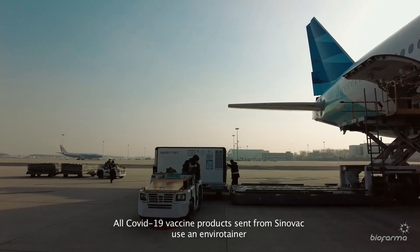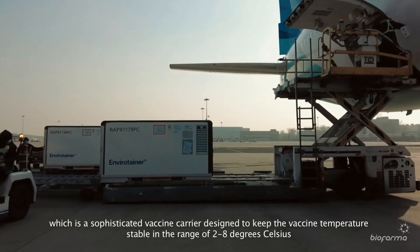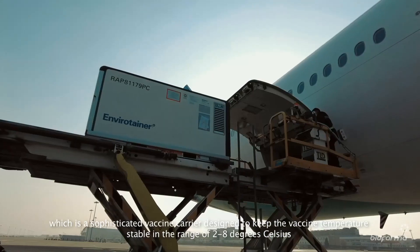All COVID-19 vaccine products sent from Sinovac use an EnviroTainer, which is a sophisticated vaccine carrier designed to keep the vaccine temperature stable in the range of 2 to 8 degrees Celsius.